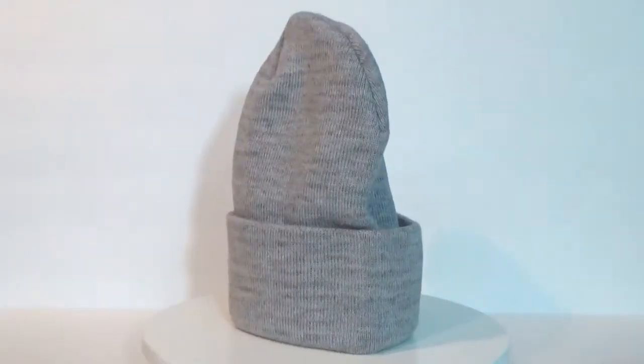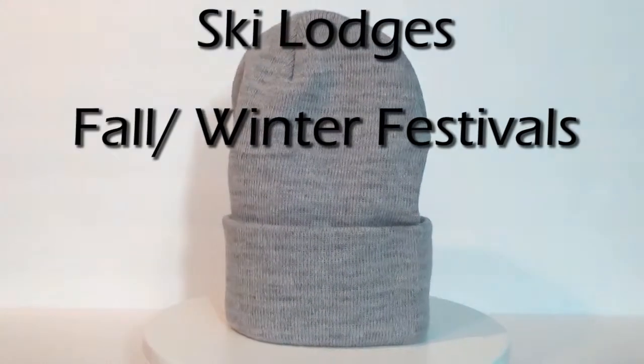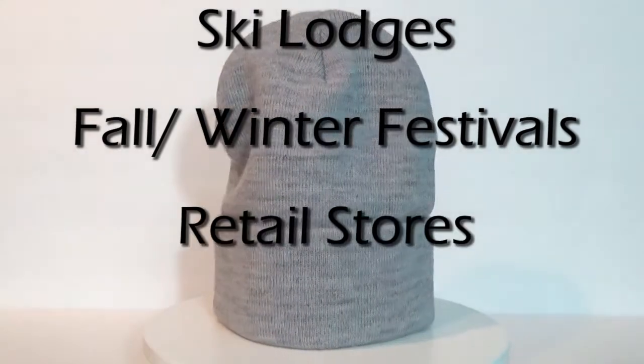The Knit Hat is perfect for ski lodges, fall-winter festivals, retail stores, and gift shops.